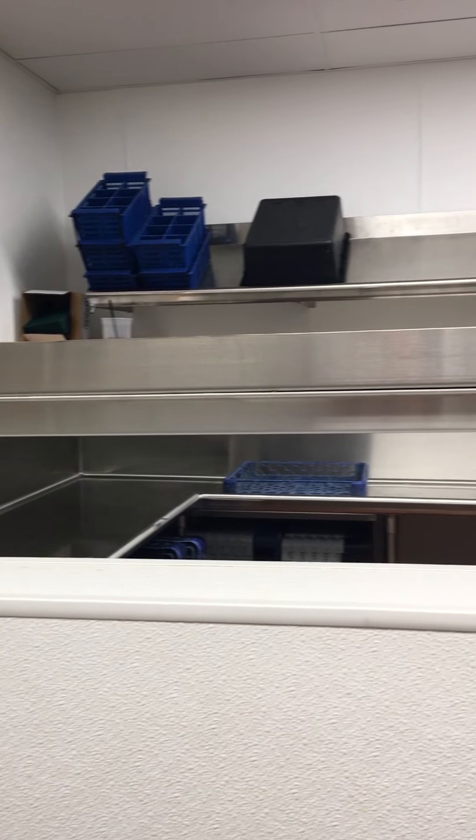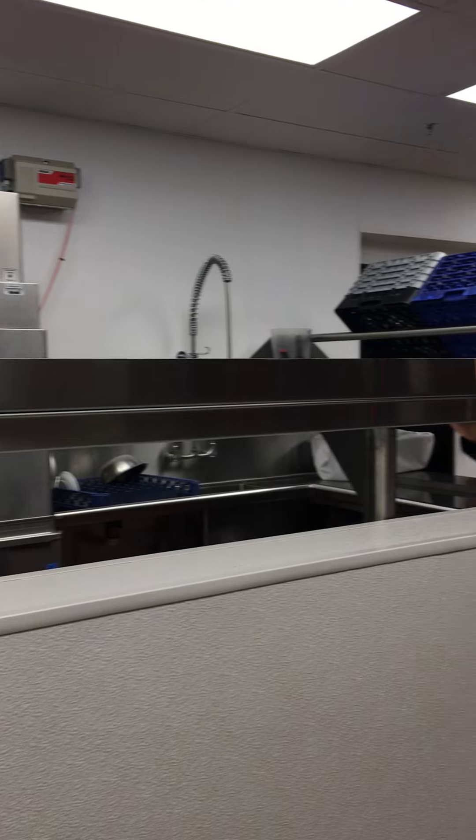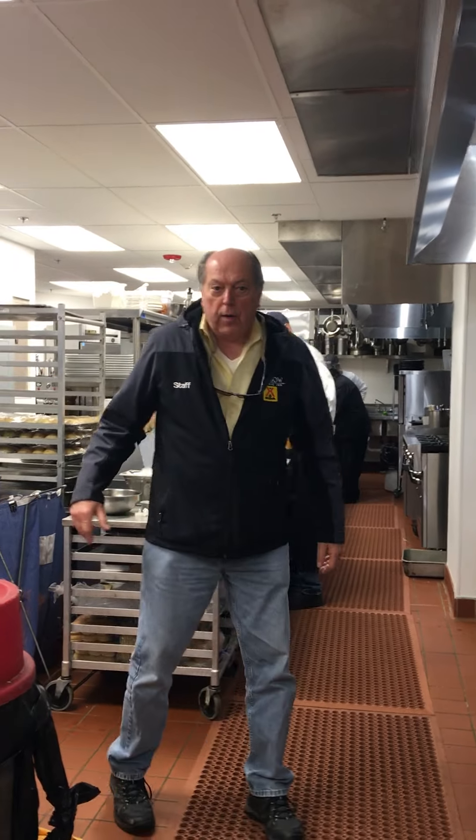It's a state-of-the-art kitchen, the best kitchen in Northern California. This was a real old kitchen — one of those older, high-ceiling kitchens with big spaces — it just was worn out.